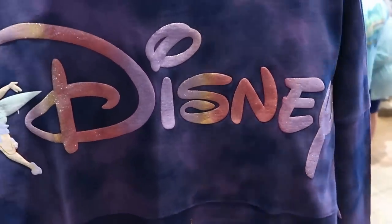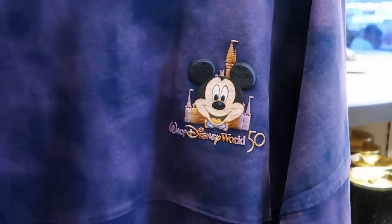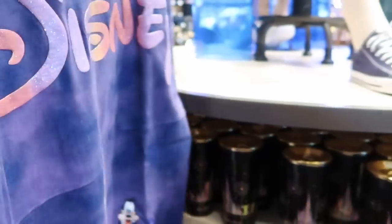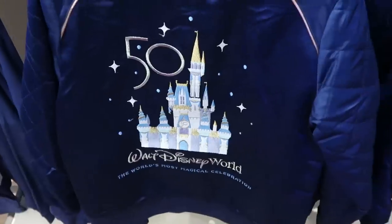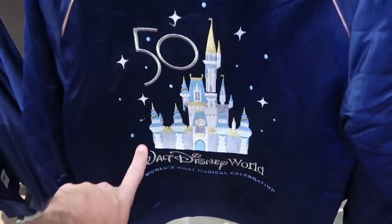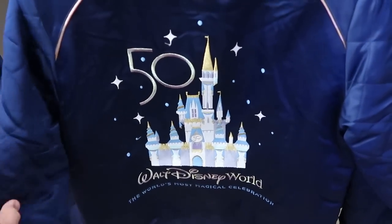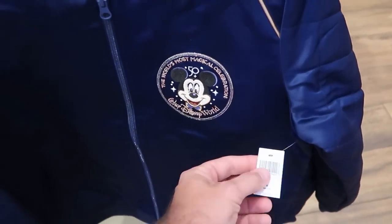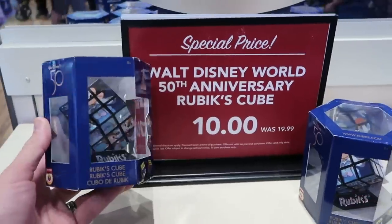Yet another awesome 50th anniversary spirit jersey — the backside has Disney writing in iridescence with Tinker Bell, and check out all the Disney characters dressed up for the 50th anniversary. These ones don't look like they're on sale just yet either. I'm also waiting for these bomber jackets to go on sale — look at the big 50, Cinderella Castle, Walt Disney World, and a quilted pattern on the sleeves. These are extremely nice quality with everything embroidered. Currently $89.99.